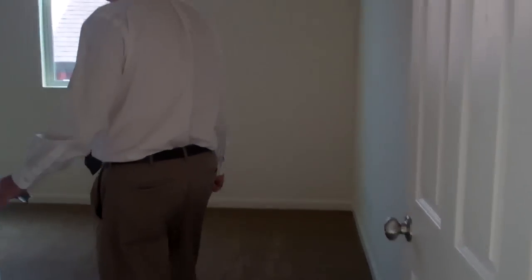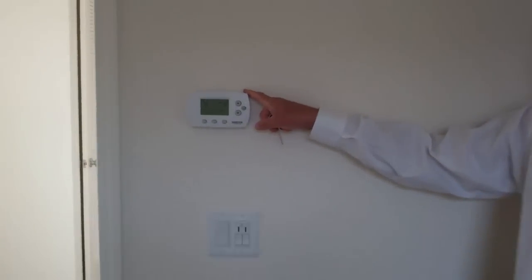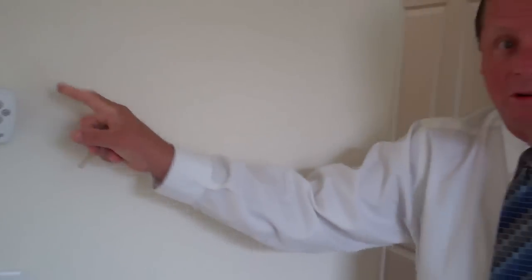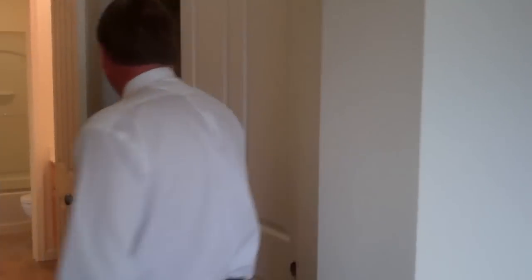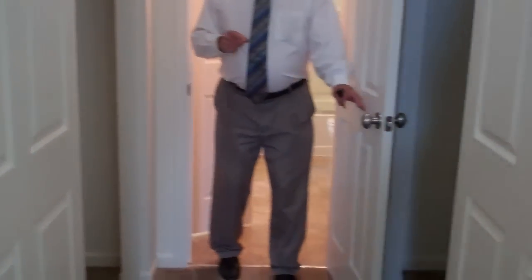And then around the corner this way is your master suite. Nice size bedroom, nice window. And then there are two walk-in closets. There are two thermostats — one for downstairs, one for upstairs. These homes are actually built to a Calgary Energy Code, which is 15% more energy efficient than what we built just in 2011. Two nice size walk-in closets right here, connected through your master bedroom.